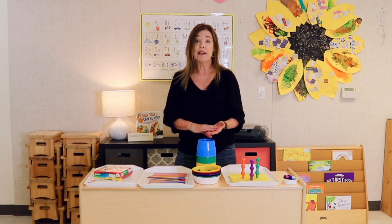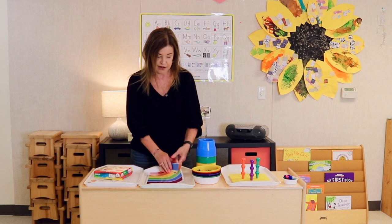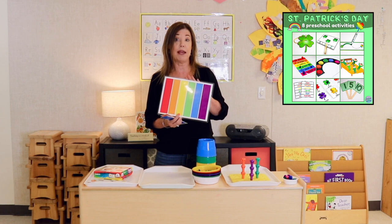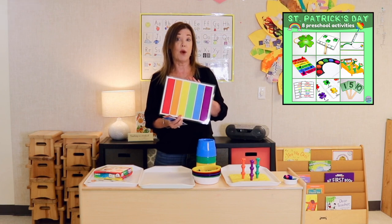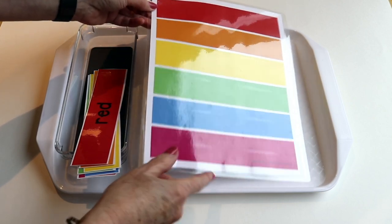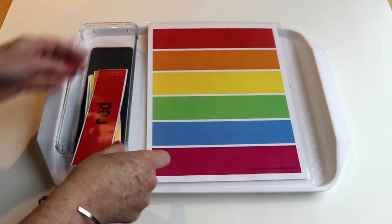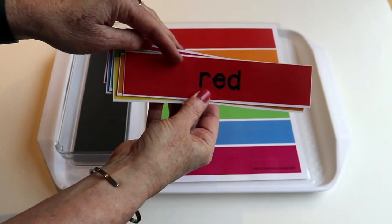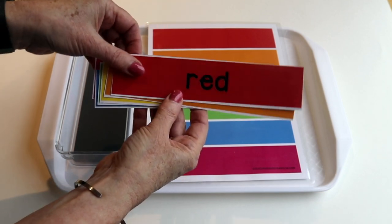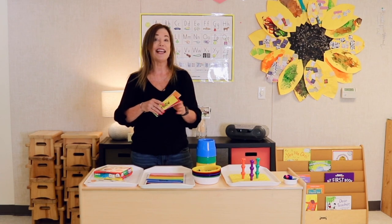I also have sorting cups and sorting mats. This one here is from our St. Patrick's Day packet because it has rainbow activities, and I use it year-round. You can use this simple printable and find whatever little pieces you have so children can put them right on top. Or you can use the strips that come with the printable with the color name on it, and they can match it up. They're also available in Spanish. I'll drop a link to this in the video description.